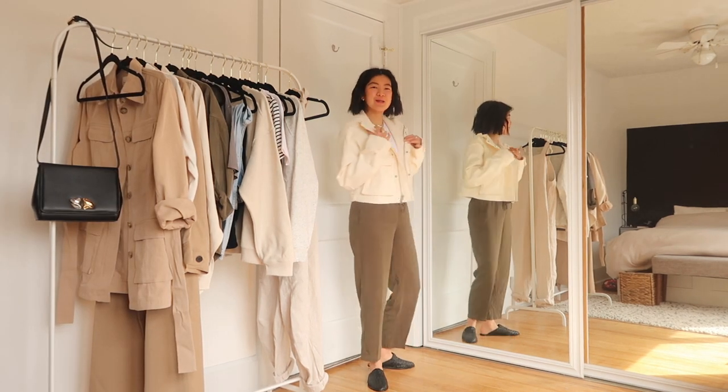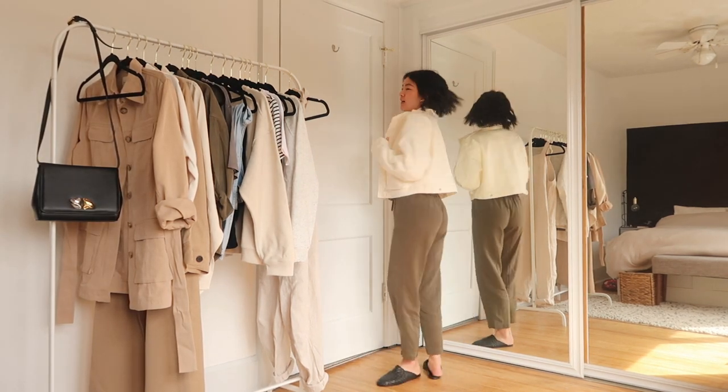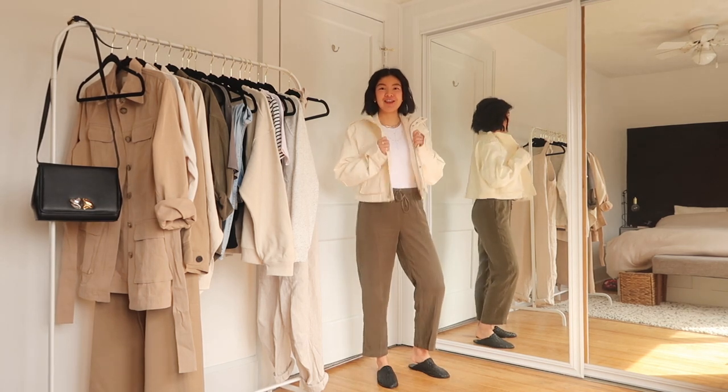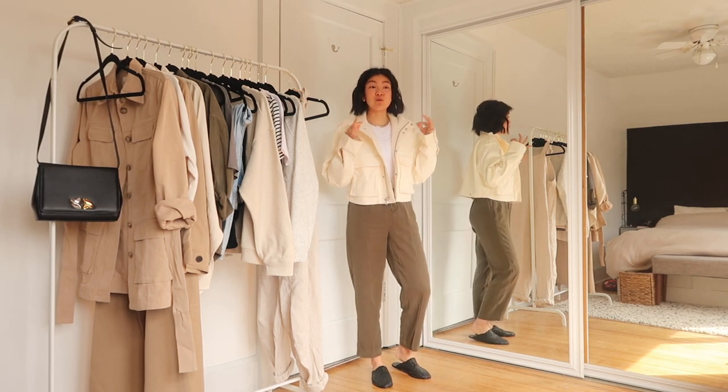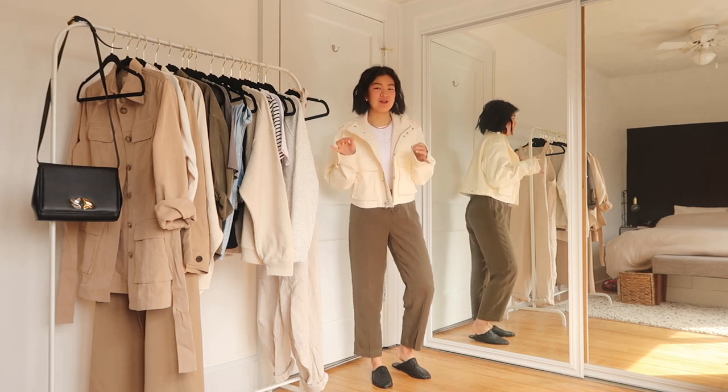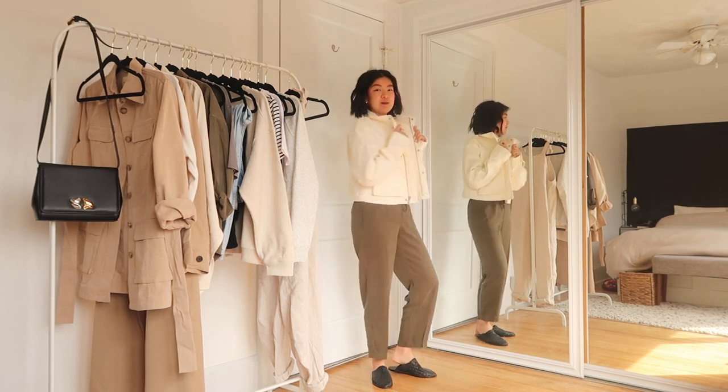A spring wardrobe for me wouldn't be complete without some jackets, so we're going to move into some jackets now. This one I was eyeing since I saw it come out online. I was really having a hard time deciding what color though — they have a creamy white color, a black one, and then a green one that would probably be similar to these pants.